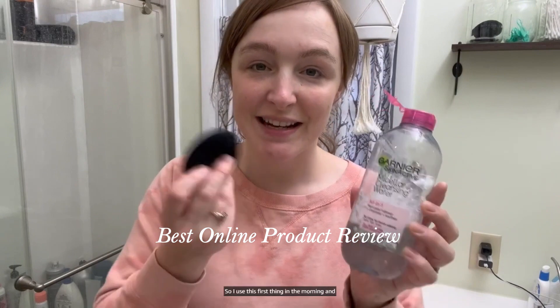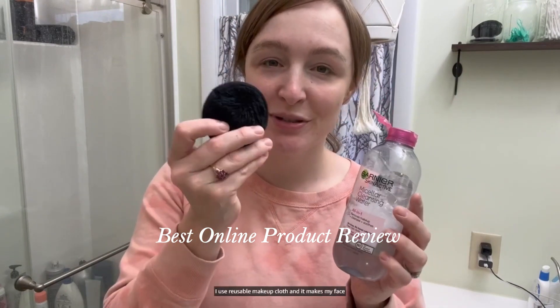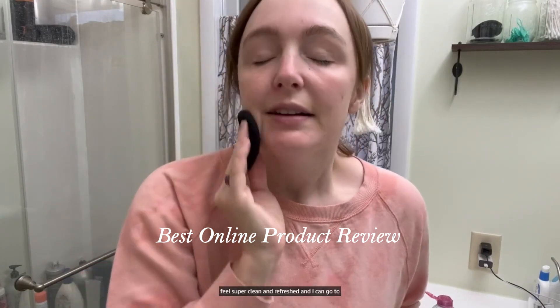I use this first thing in the morning and then again at night. I use a reusable makeup cloth and it makes my face feel super clean and refreshed, and I can go to bed knowing there is nothing on my face.